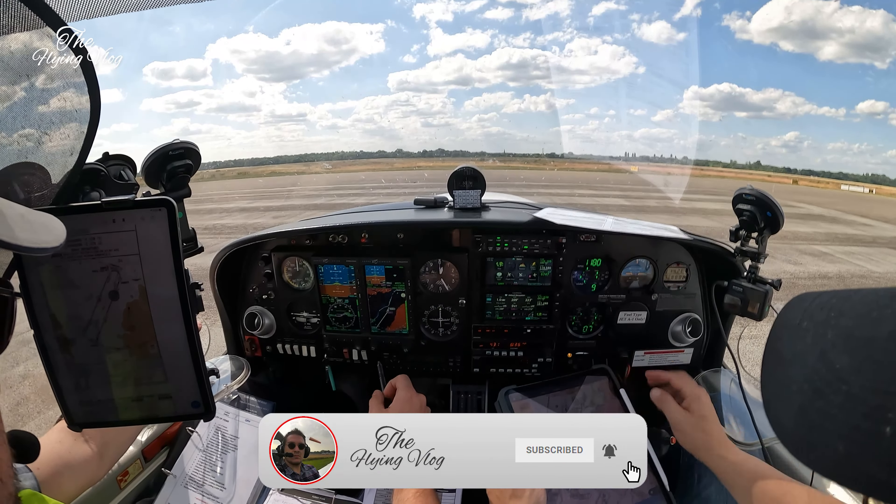Ground, hello again. Golf Zulu Alpha November Yankee, request taxi. Golf Zulu Yankee, taxi to the holding point runway 21 via Zulu November Golf and Bravo. Taxi via Zulu November Tango. Golf November Yankee, taxi via Zulu November Golf and Bravo — Golf and then Bravo. Golf Zulu Alpha November Yankee.